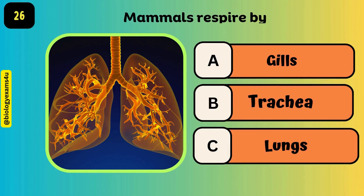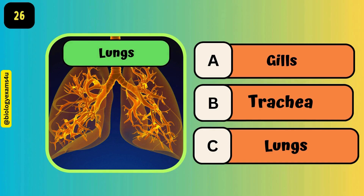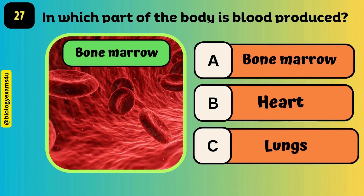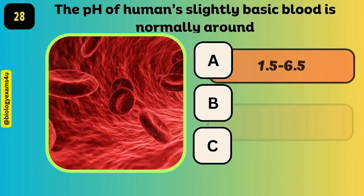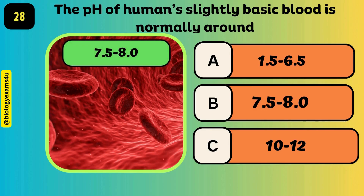Mammals respire by lungs. In which part of the body is blood produced? The answer is bone marrow. The pH of human blood is slightly basic — it is normally around 7.5 to 8.